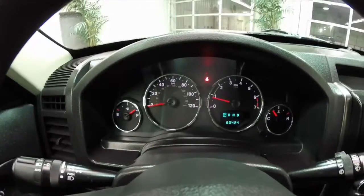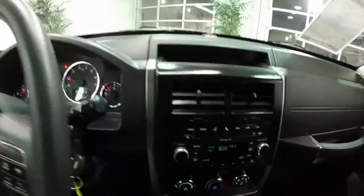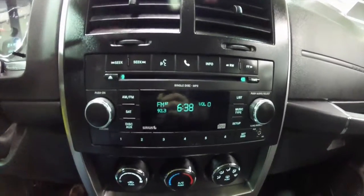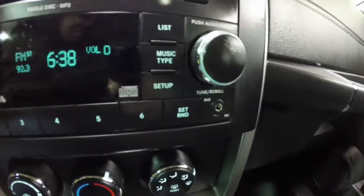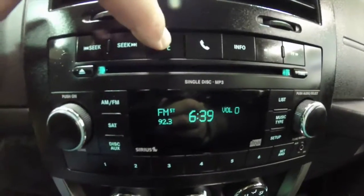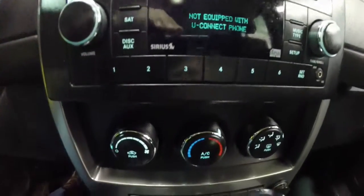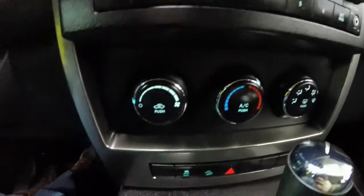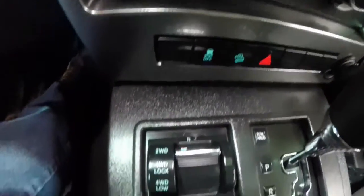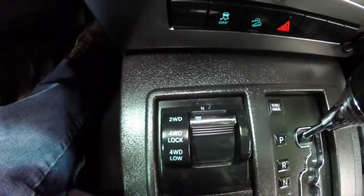60,424 miles on the vehicle as of now. AM-FM single disc CD player with MP3 readback and Sirius satellite radio. It also has an auxiliary input jack. The vehicle is equipped with air conditioning, stability control, and hill descent control. It also does have the Command-Trac 2 4-wheel drive.